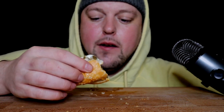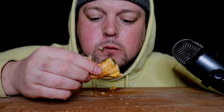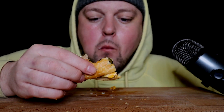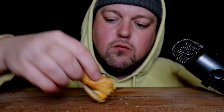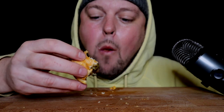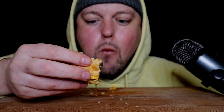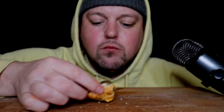Burger King's bacon — it's pretty meh, compared to like a Wendy's or an A&W. Very thin, ready crisp, like microwave bacon. McDonald's is like that too though.